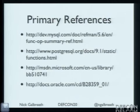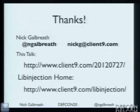Some references you can go read on the website on your own. Thank you very much. Here are the URLs — I'll leave that up and I'm happy to take questions afterwards. Thanks a lot for coming.